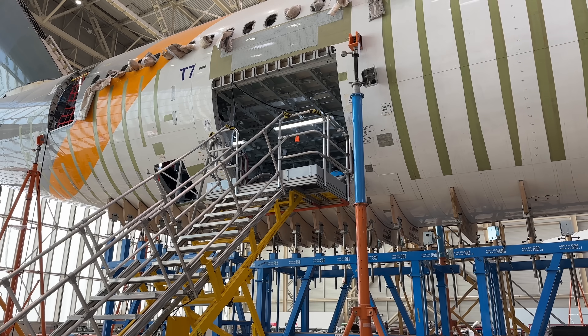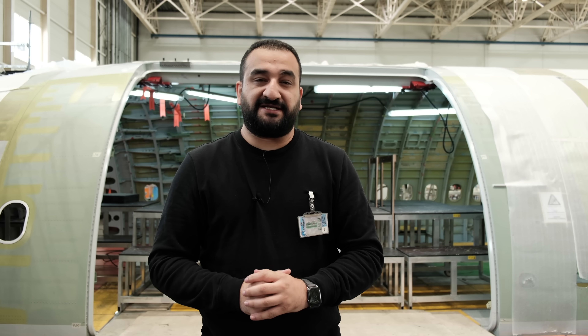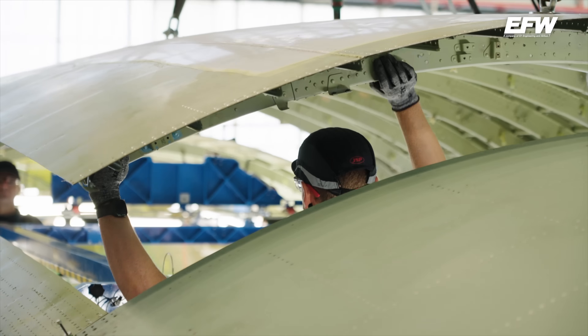Hatta uçağın eski kapıları artık kullanılmayacağı için tamamen kapatılıyor. Ama bir yolcu uçağını kargo uçağına dönüştürmek istiyorsanız ihtiyacınız olan en önemli şeylerden biri arkamda görmüş olduğunuz gibi büyük bir kargo yükleme alanı ve bu alana takacağınız tonlarca ağırlıktaki bir kargo kapısıdır.